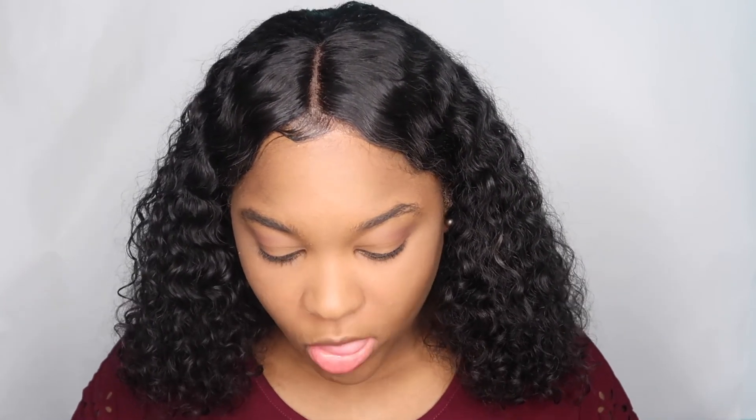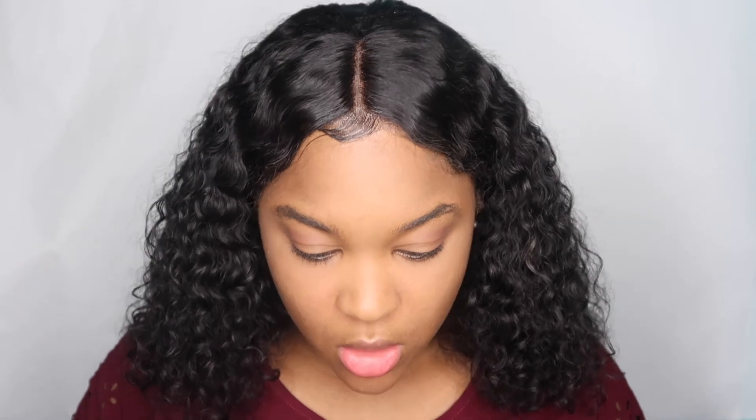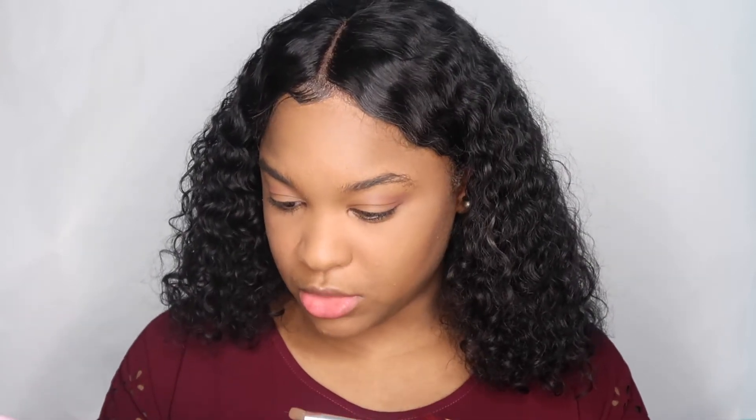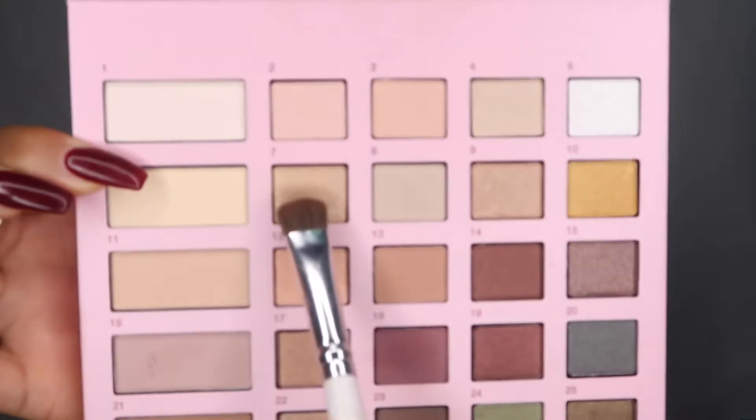This is going to be no crazy look — it's going to be very calm and subtle. This palette doesn't have that many colors I could use, but ooh, that color is really cute! For the lid, I'm going to pack on the shimmery color, number 7. But before I do that, I'm going to add some concealer to my lid so it can pop out even more.